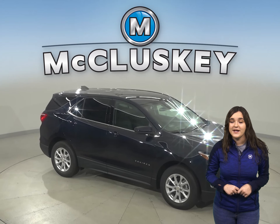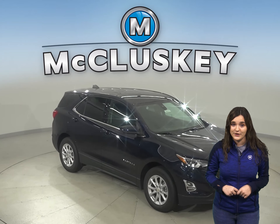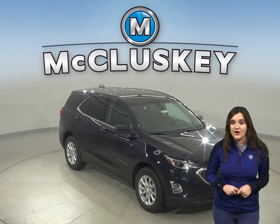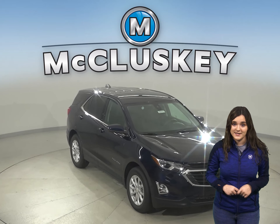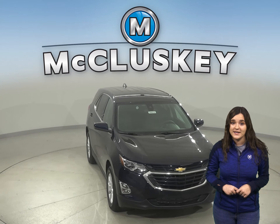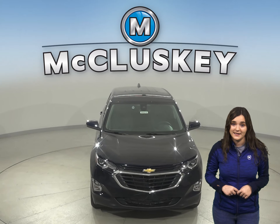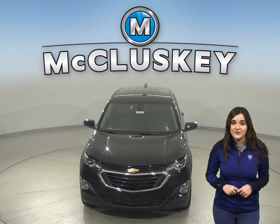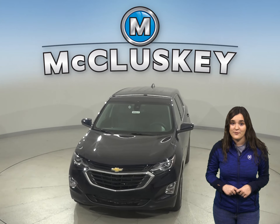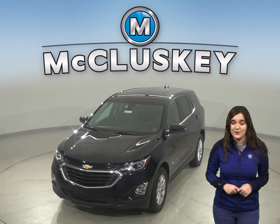Come on down and find out why the 2020 Chevrolet Equinox is the right choice for you. You can even take it out on one of our free 48-hour test drives. See why the 2020 Chevrolet Equinox is ranked in the top 10 of JD Power and Associates in reliability, and once you purchase it, we will cover it with our free lifetime mechanical warranty.